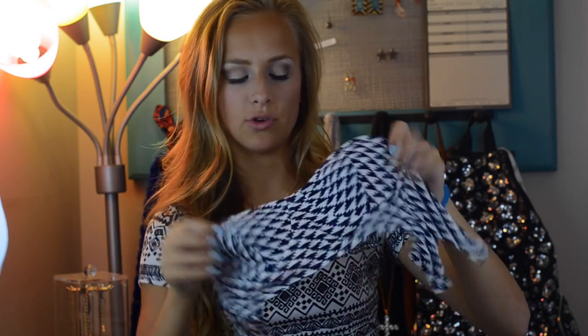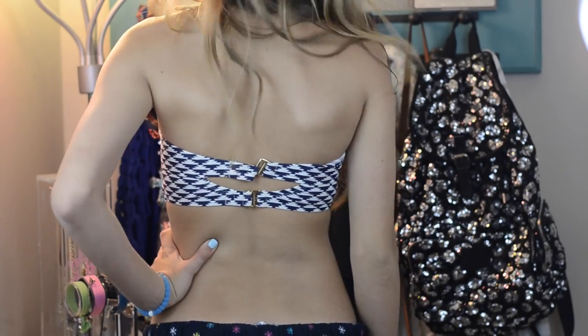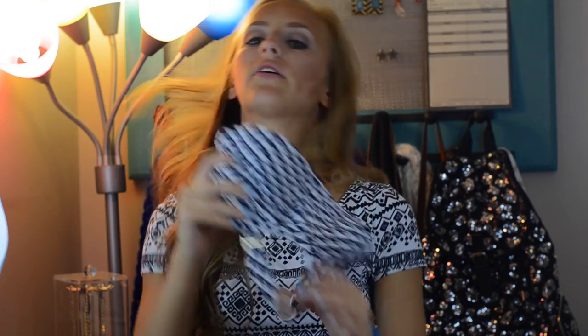This next swimsuit is also from Target and — guess what — I don't know where the bottoms are. They're the same pattern with coral little side bands, and this top also has a coral strap if you don't want it to be strapless. In the back it's really cute — it has two little hooks and between the hooks you can see a little bit of skin, just adding cute detailing.